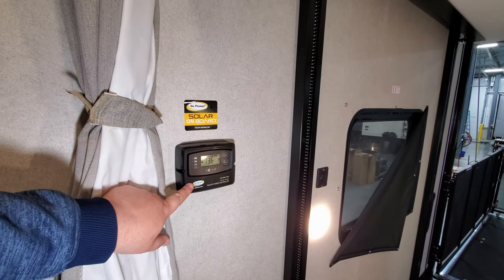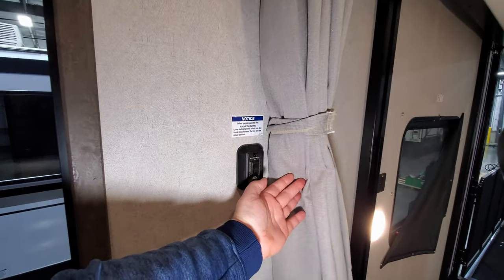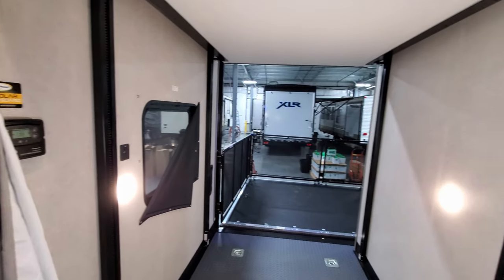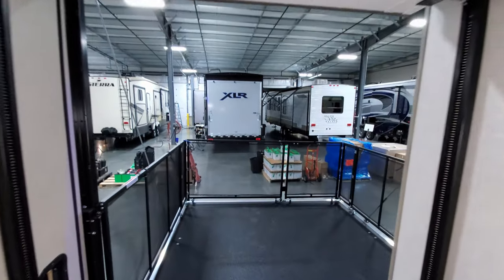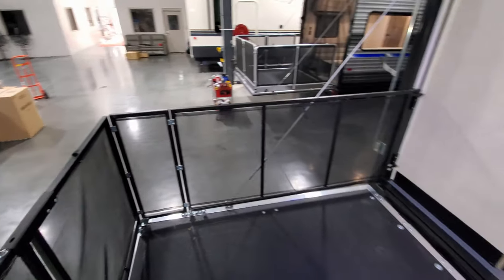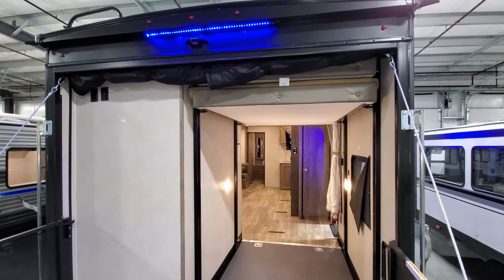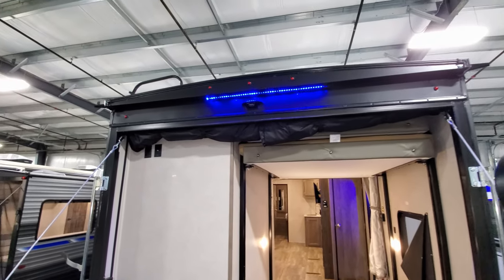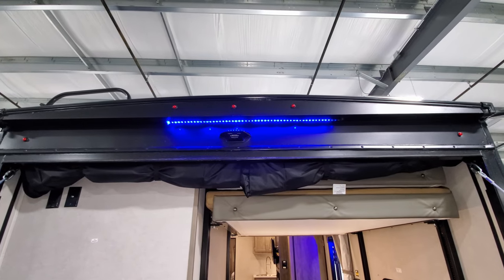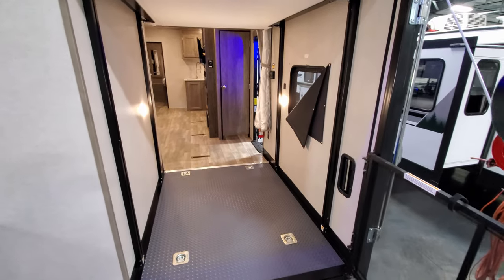Over here is the controller for the renewable energy pack — it shows your volts and status — along with the bed lift up and down control. There are USB charger ports and two lights as well. Walking back to the bunk area, I'm roughly five-nine and walk right underneath, so it's not a big deal. There's a drop-down screen to keep bugs out, TV hookups, and a pre-wire for a backup camera with a little blue LED light.